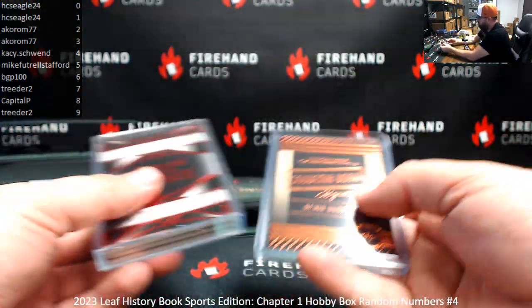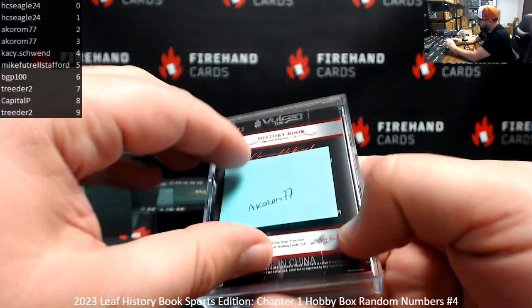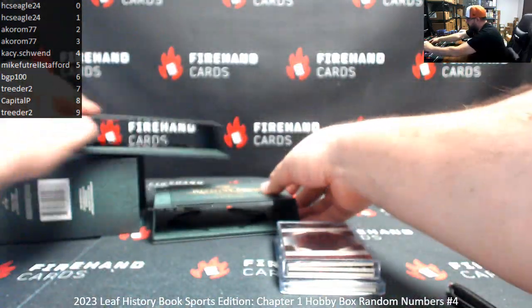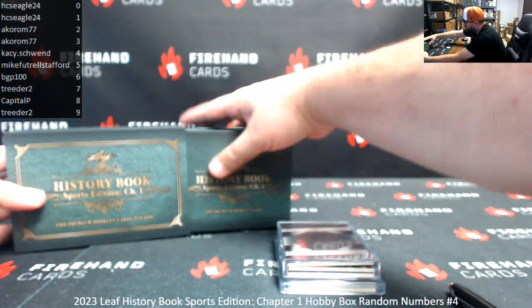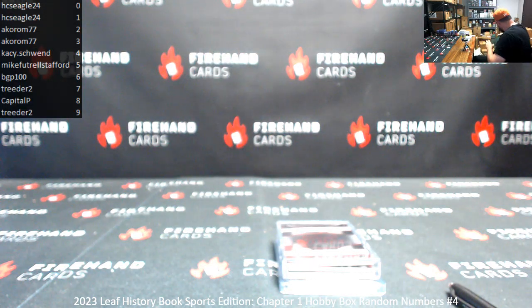Alright guys, so both hits end up going to Acorn — Kevin Durant's souvenir book that we just showed off, and Dress to the Nines, 9-piece memorabilia, number 3 of 3. Thank you for joining in, thank you guys again for your support of Firehand Cards, congrats Acorn on both hits. We have a couple more of these boxes coming up later on the show, and the remaining boxes from the case will be available for you guys on Saturday.